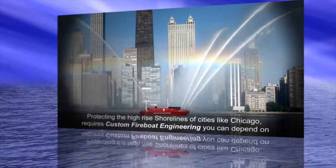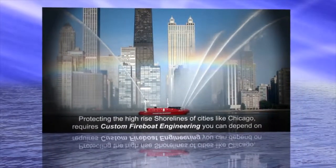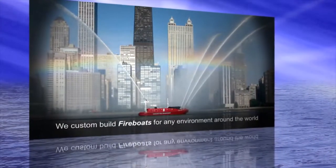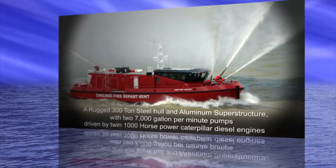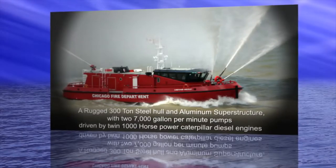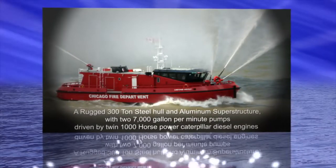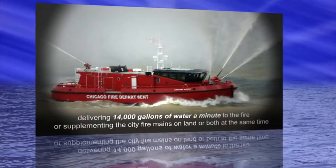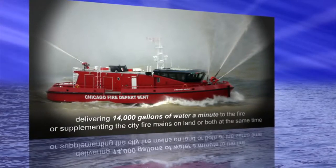Protecting the high-rise shorelines of cities like Chicago requires custom fireboat engineering you can depend on. We custom build fireboats for any environment around the world. A rugged 300-ton steel hull and aluminum superstructure with two 7,000-gallon-per-minute pumps driven by twin 1,000-horsepower Caterpillar diesel engines, delivering 14,000 gallons of water a minute to the fire, supplementing city fireboats on land, or both at the same time.